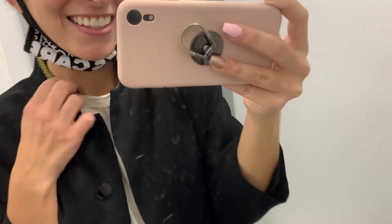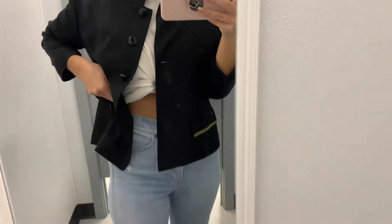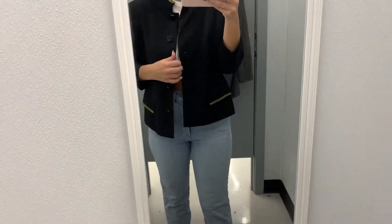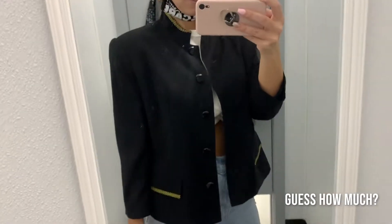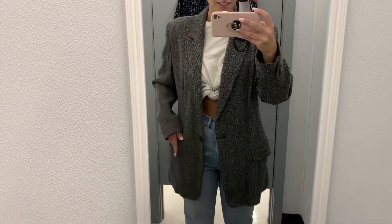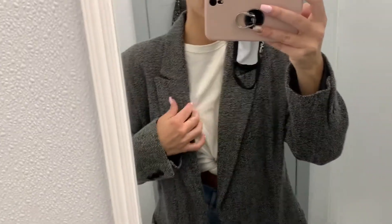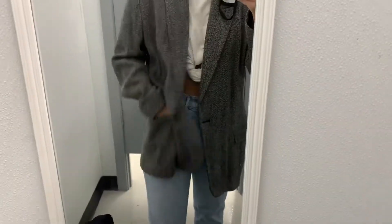A little shoulder pad action — I like this little gold thread detail, these big buttons. Do the pockets work? I don't think so, but it's okay. Seven dollars — what! I found a grandpa jacket. Look at this jacket — the arms are perfectly padded, it's got fully working pockets.